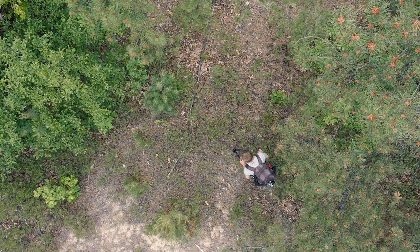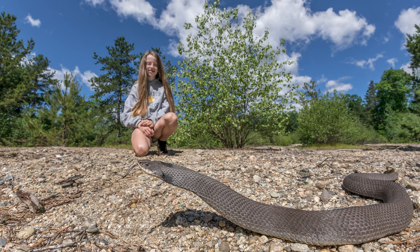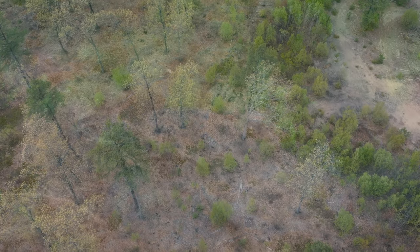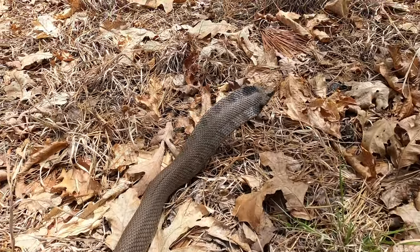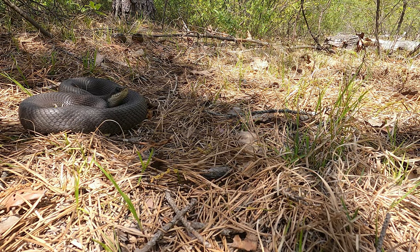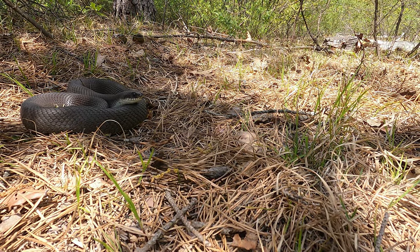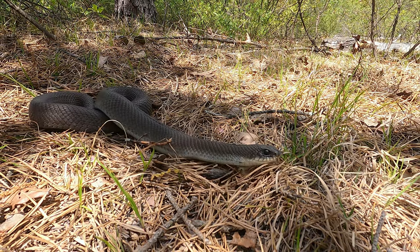I've been very fortunate to find a total of seven eastern hognose this spring and early summer at my beloved Massachusetts hognose spot. Except for one male, all others were gravid females. The most impressive — and one of the largest hognose specimens I have ever encountered — was this female, which was missing a tail.